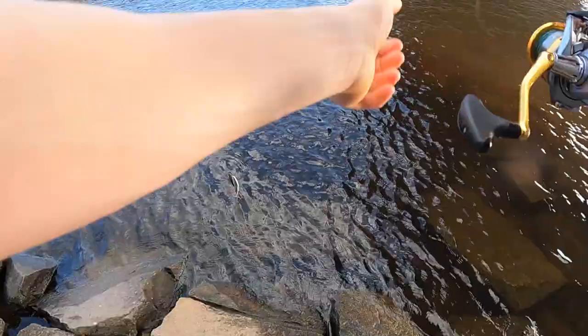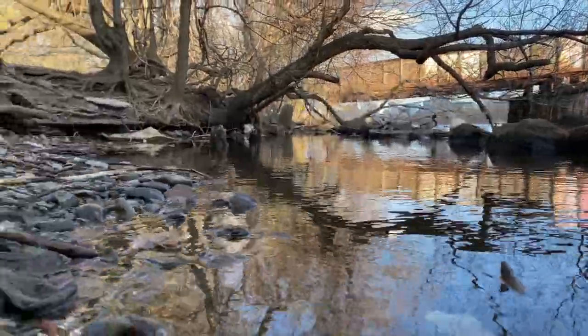Alright, what is going on guys — I just attached a little Rapala. I'm super excited to see what this will do. It is such a good little crankbait, and I think if we could get a striped bass or something good on this...